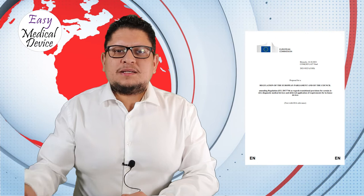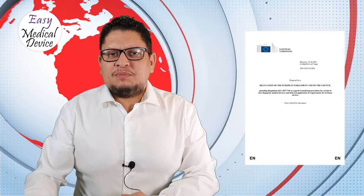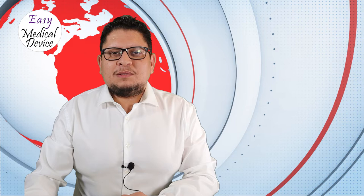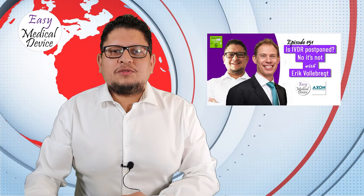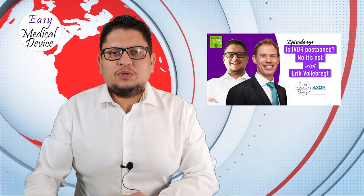Remember, this is only a proposal. We'll see if there are approvals, if implementation will be on time. If you want to hear more about it, we made an episode with Eric Volbrecht — the previous podcast episode — where we talked specifically about that. Eric also made a graph you can download directly on the show notes, showing exactly for which product and at which date it will be applicable. The EU Commission understood the kind of catastrophe that will happen if they do nothing, so it's good news for manufacturers.